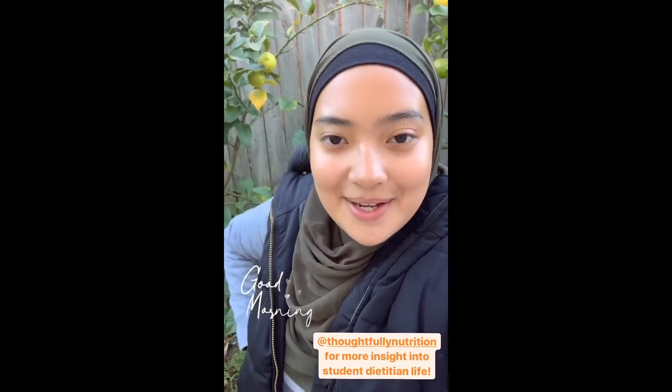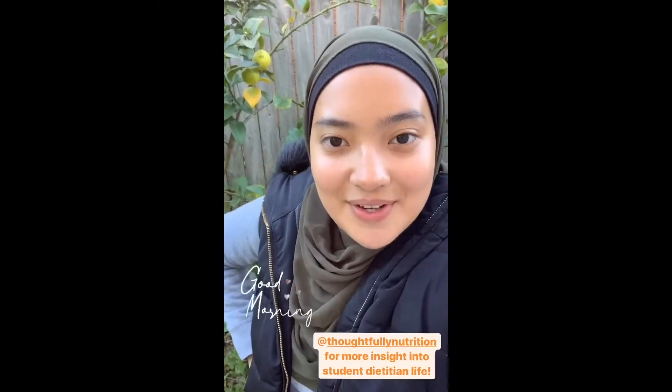Morning everyone, my name is Nadia. I'm a student dietitian at the University of Sydney in my first year of the MND. Today I'm going to take you on a little peek of a day in the life, so tune in for the rest of the day.